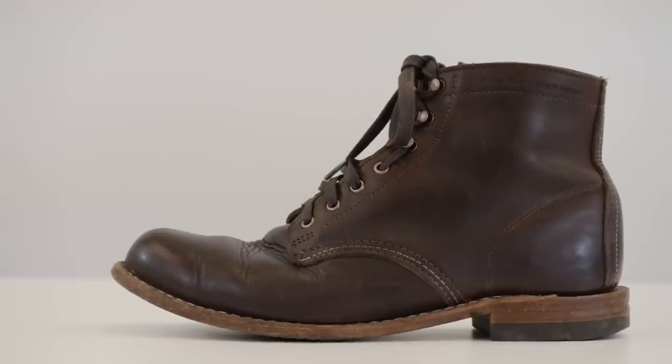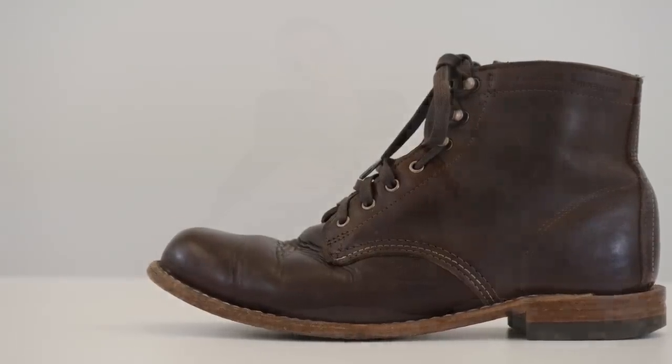Most people when they're trying to decide between these boots will either Google the product details, or maybe buy both, take a good look, and then return one of them. I, on the other hand, have owned both of these boots for a really long time. I've really walked a lot of miles in these — not quite a thousand miles — but I have put them through the ringer, and in my opinion there is a pretty clear winner.